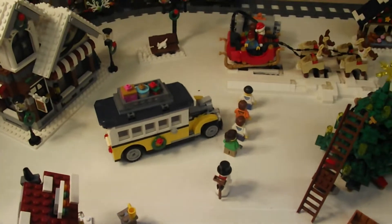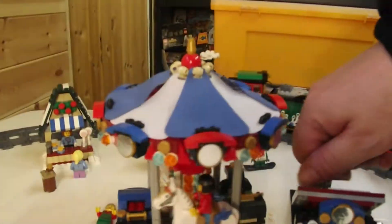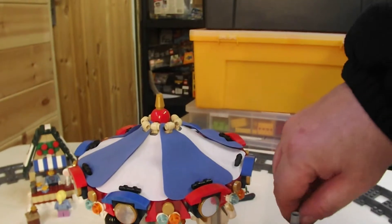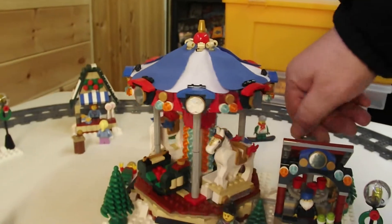Here we have the children queuing up for the ride with Santa. It's difficult to turn the carousel and the camera at the same time.